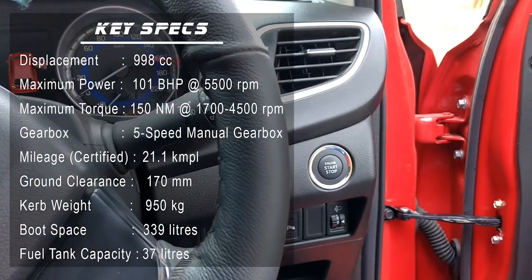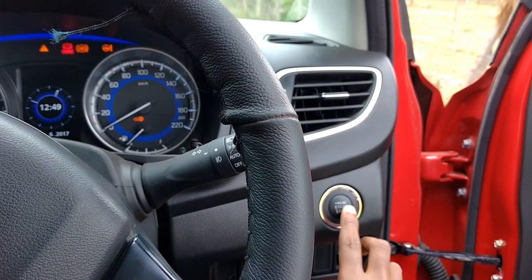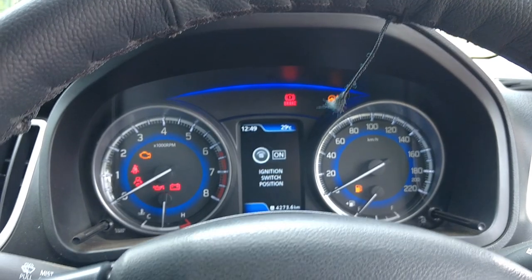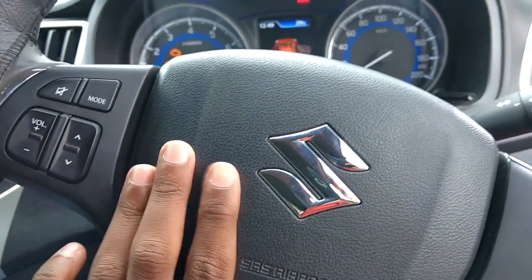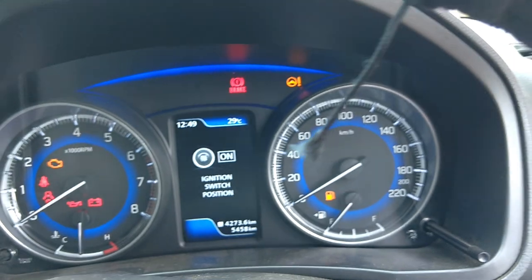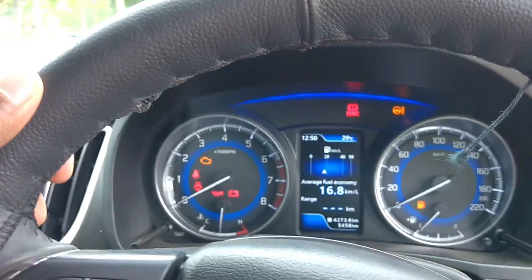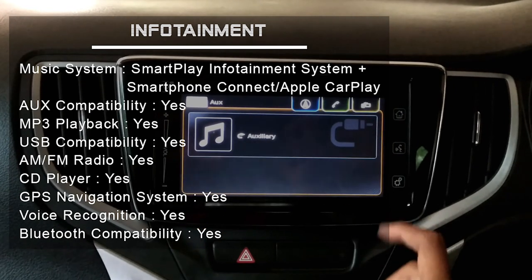It has a one-touch power button to start or stop the car. The dashboard is truly inspired from a sports car and all essential display components are present in it — these are the original features of the Baleno RS.